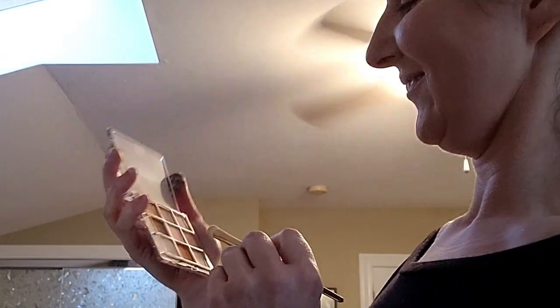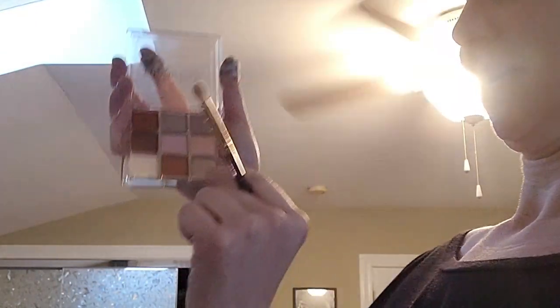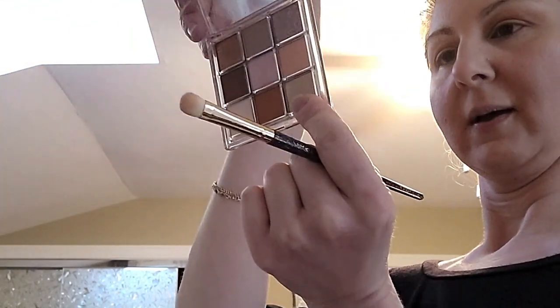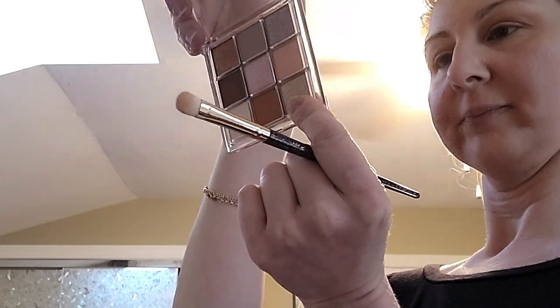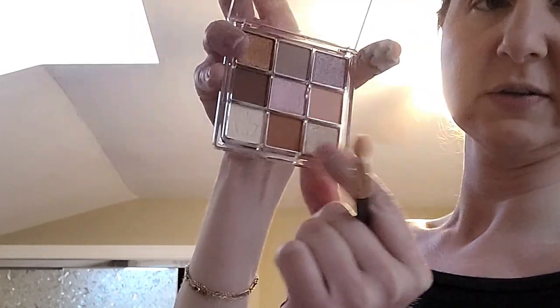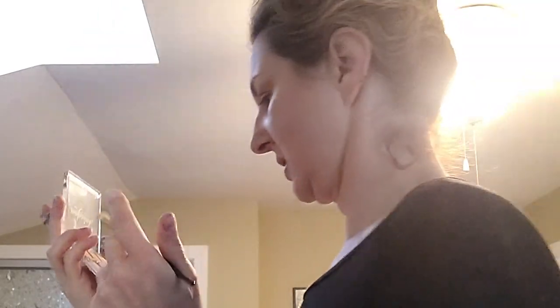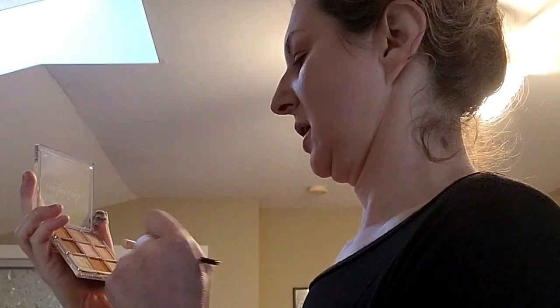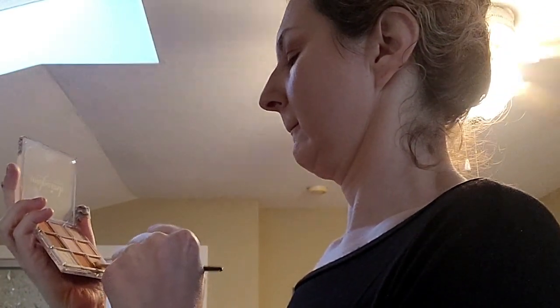Now I'm going in with the shimmer shades — we did all the solid matte ones. This one I think is Tea or Honey — it's kind of like a champagne. I'm going to go smack dab in the middle of the lid.